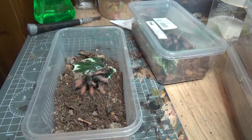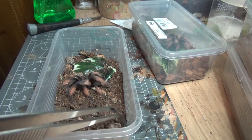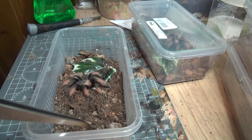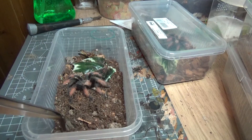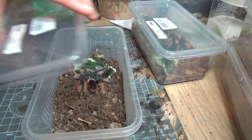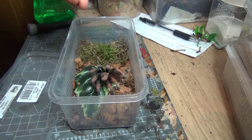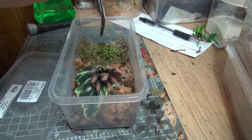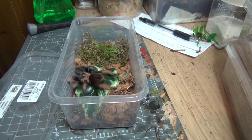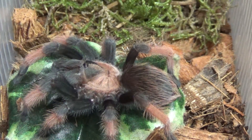Should go straight away — using the tongs. Come on Amelia. She's flicking her hairs at me. Yeah, that's more like it. Nice. That's Brachypelma auratum number two taken care of.